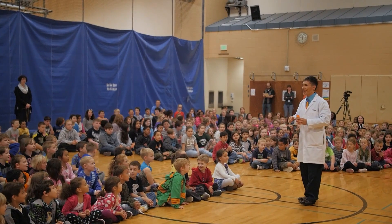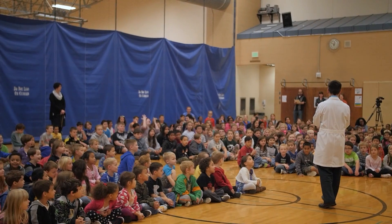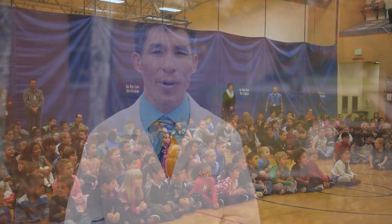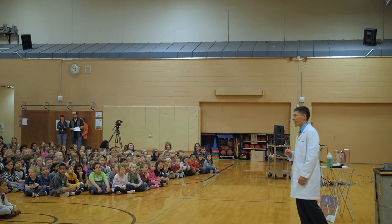You're going to see some amazing things today and if you see something you like, I want you to clap. In fact, go ahead and applaud right now. My job isn't necessarily teaching kids science as much as it is getting them excited and motivated to learn more about science on their own. What I've discovered is that anything that looks like magic can be explained by science.